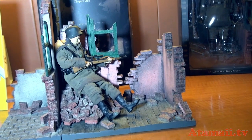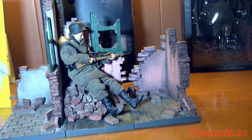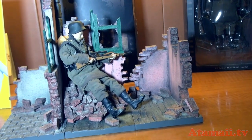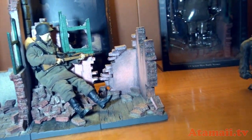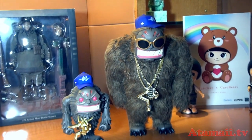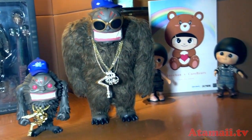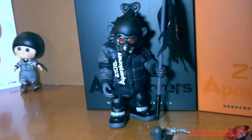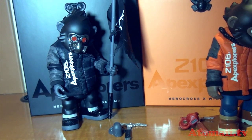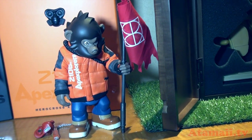They've got some high-end figures as well. Here's a diorama of a World War II German soldier — they call that War Mementos. And here's more of what we call your traditional, semi-traditional Hong Kong urban vinyl kind of characters. There's another urban vinyl piece — is it art or is it a toy? It's a little bit of both.